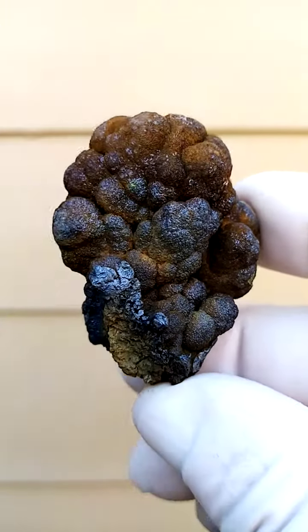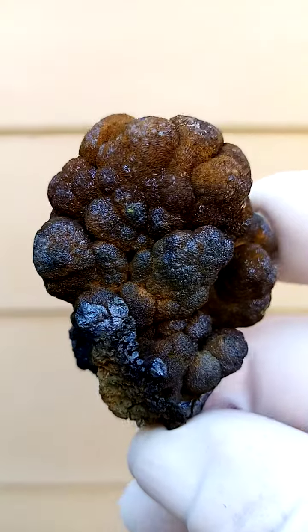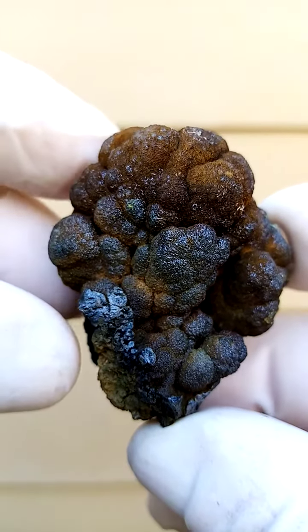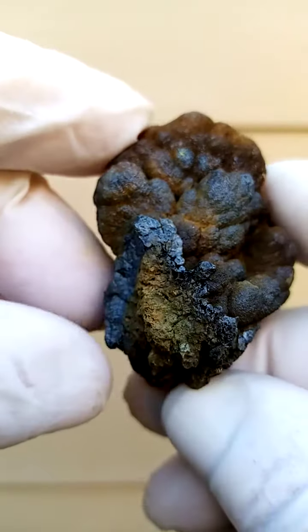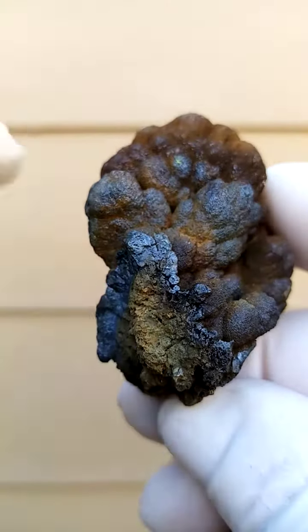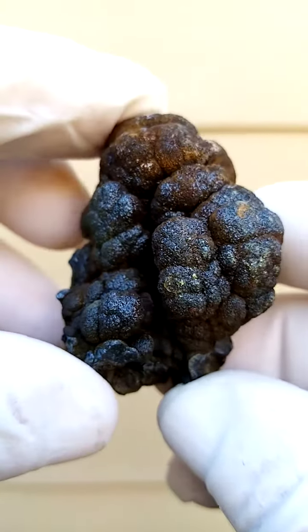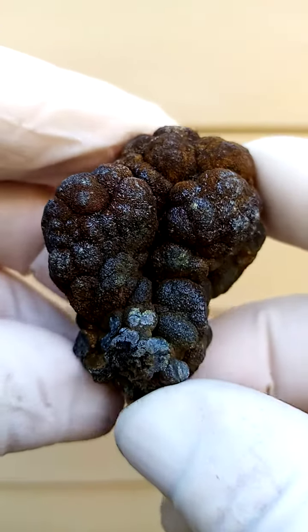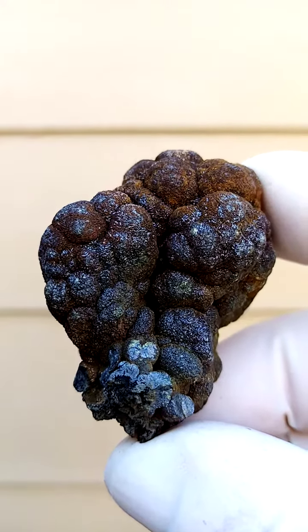From the Tsumeb mine in Namibia. I believe this came out of the last pocket of Tsumeb. Solid motromite — tiny tiny crystals forming together to make botryoids. You have some of the greenishness as well, which would be the oxidation of the motromite. Makes almost a cauliflower. Dark, very brown looking specimen, but a must-have for any Tsumeb collection.